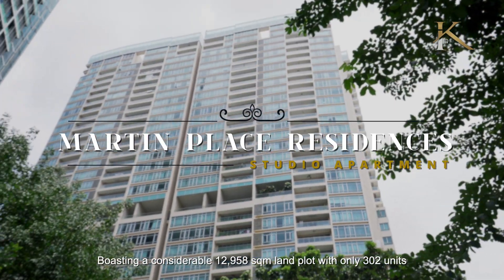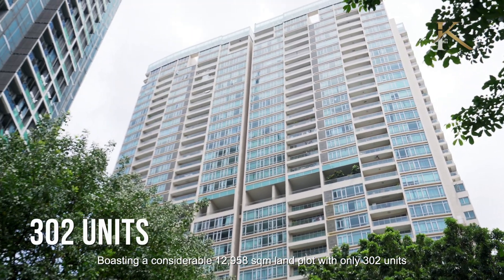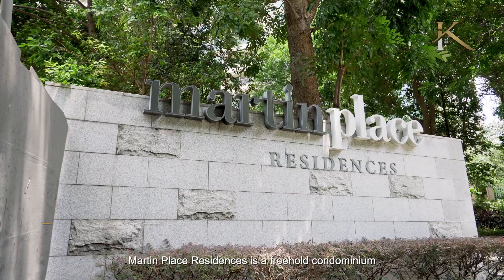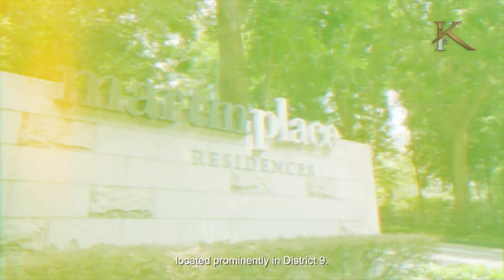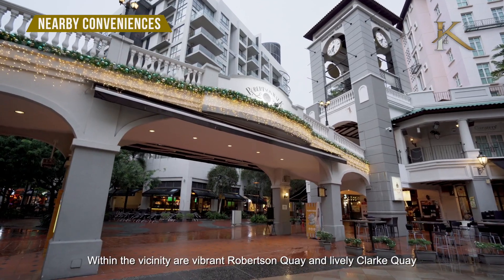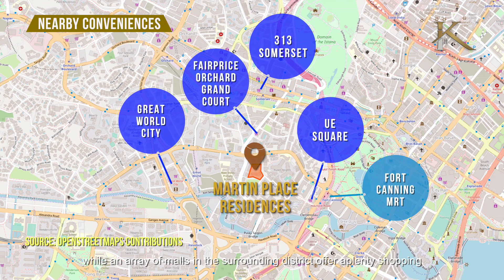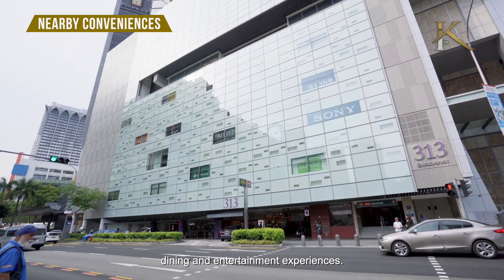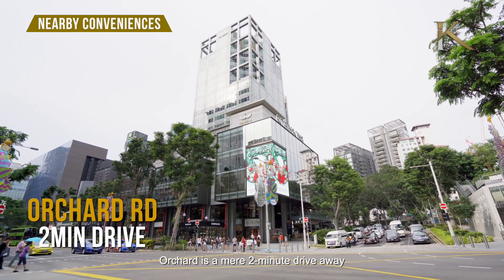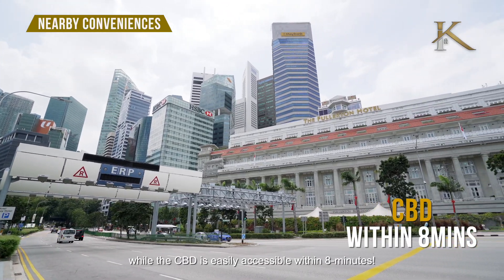Boasting a considerable 12,958 square meter land plot with only 302 units, Martin Place Residences is a freehold condominium located prominently in District 9. Within the vicinity are Boat Quay, Robertson Quay, and lively Clarke Quay, while an array of malls in the surrounding district offers plenty of shopping, dining, and entertainment experiences. Orchard is a mere 2 minutes drive away, while the CBD is easily accessible within 8 minutes.